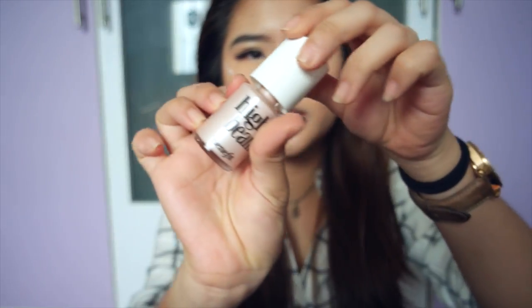I'm going to do two highlights just because sometimes it's excessive. So I'm just going to use Benefit's High Beam. Just going to, because now I feel like my face is really really matte and I need to up my game a little.